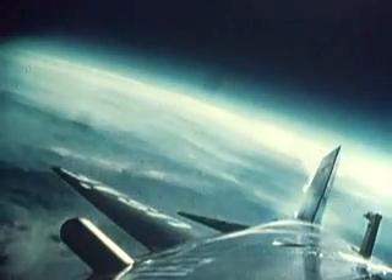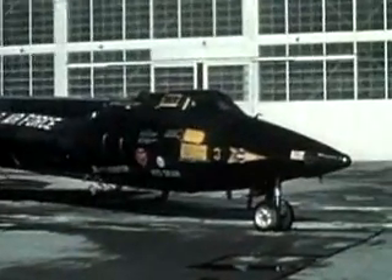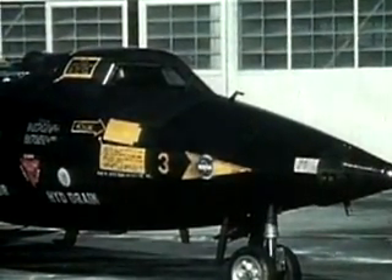To perform its mission, the X-15's structure was made from a nickel-chrome alloy called Inconel X. It could retain its strength up to a cherry-red 1,200 degrees Fahrenheit — a temperature that would melt aluminum and make stainless steel useless.